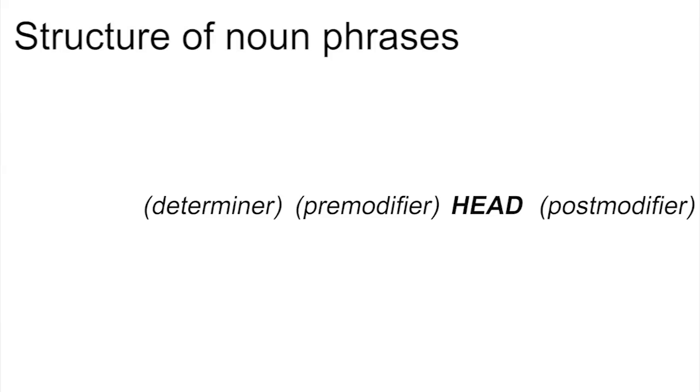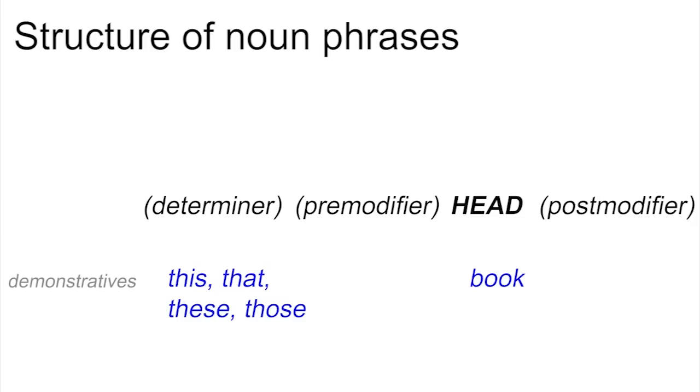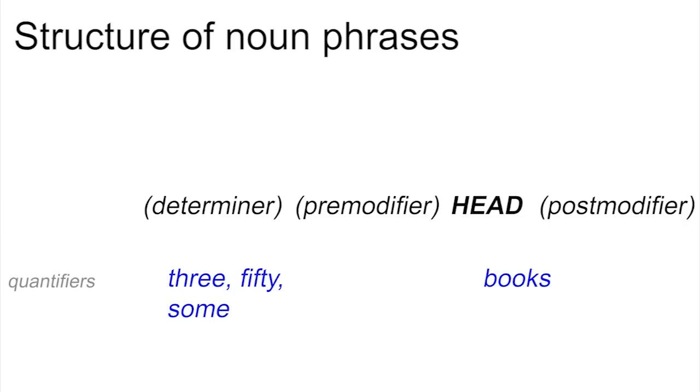As we saw in week four, there are different kinds of words that can go in the determiner slot of a noun phrase. We'll briefly repeat them here. They are articles, like 'a book' or 'the book'; demonstratives, like 'this book' or 'that book'; possessives, like 'my book' or 'his book'; and quantifiers, like 'three books' or 'many books'.